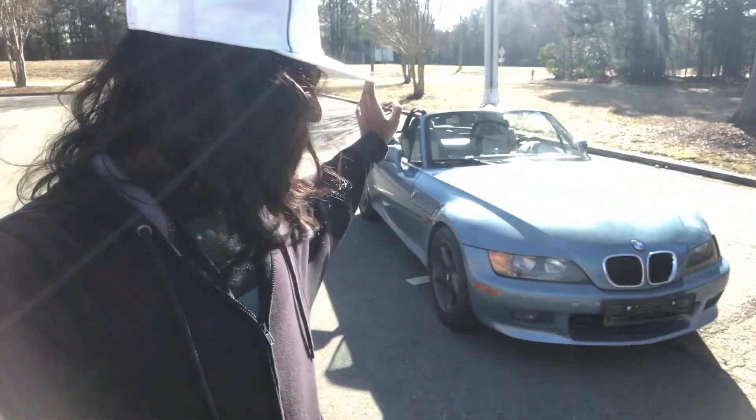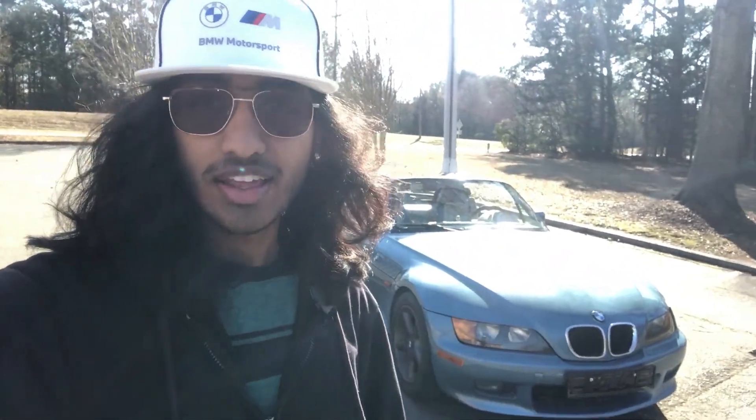That said, how different the car is also leads to one of my dislikes. The Z3 is broken — I've said that about 80 times — and finding parts has not been easy. It's not like a Miata where you can hop on eBay and find millions of parts. These parts are a lot harder to find, which is very infuriating.